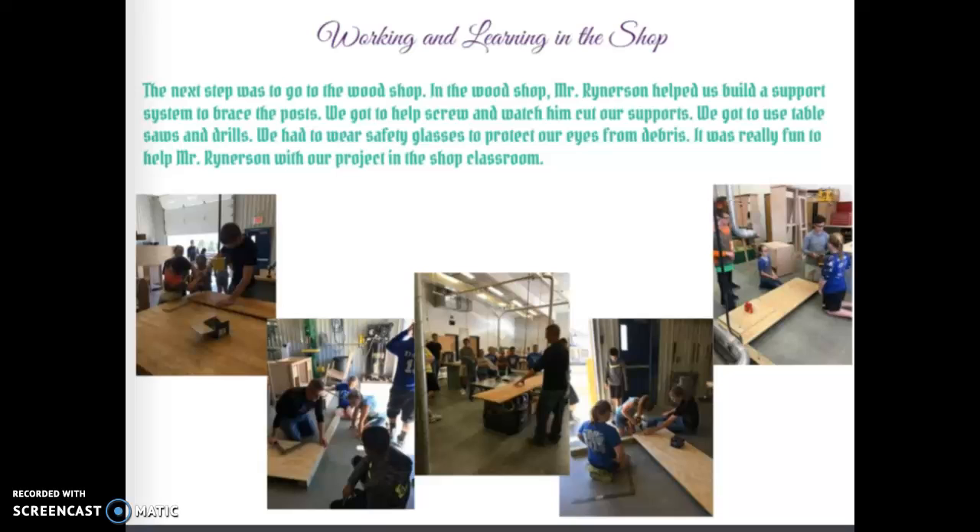Working and learning in the shop — the next step was to go to the wood shop. Mr. Rinerson helped us build a support system to brace the posts. We got to help screw things together and watch him cut our supports. We got to use table saws and drills. We had to wear safety glasses to protect our eyes from debris. It was really fun to help Mr. Rinerson in the shop.